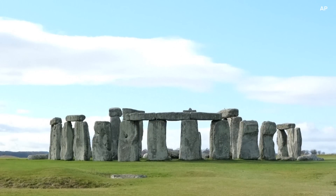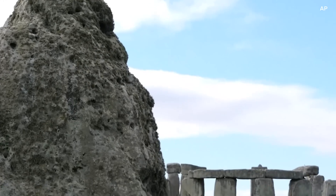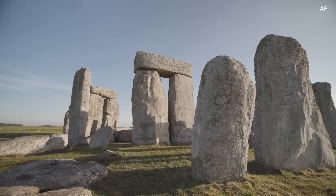Stonehenge is the monolithic monument in Wales. It was built some 5,000 years ago. Its exact use is not known, but it's aligned in such a way that the rising sun of the summer solstice shines through one rocky arch, and the setting sun of the winter solstice shines through another.